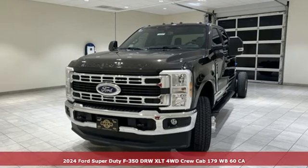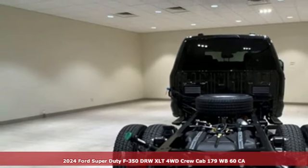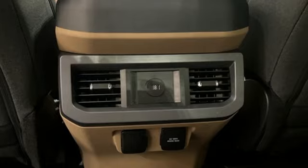It's a new 2024 Ford Super Duty F-350 double rear wheel. Ford, where tradition meets innovation. It comes with the features you need and, better yet, want.